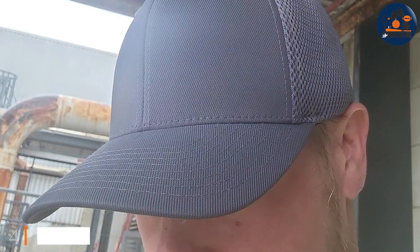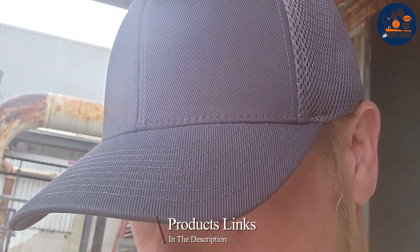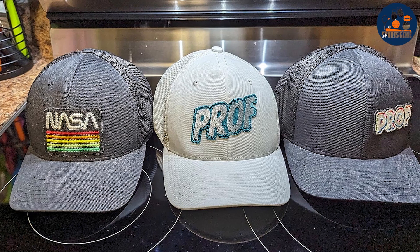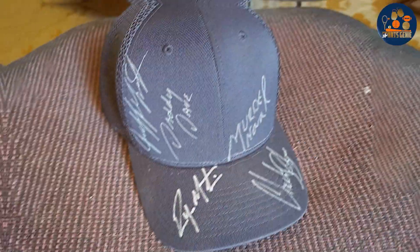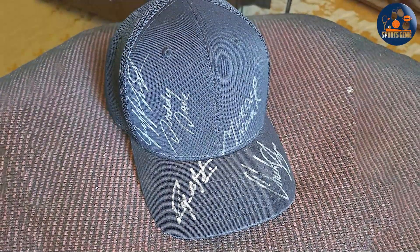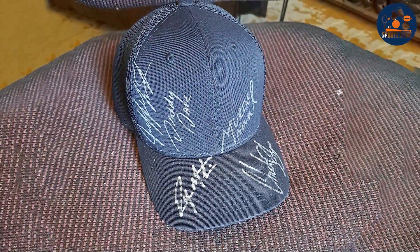Number four: the Flexfit Cotton Twill Fitted Cap. This cap is all about comfort and fit. Made from a soft cotton twill, it features the patented Flexfit technology, which offers a snug yet comfortable fit without the need for adjustments. The cap comes in a variety of sizes, ensuring a perfect fit right out of the box. The quality is top-notch, with a thick, durable twill fabric that stands up to the elements and regular wear. Its structured design keeps the cap looking sharp and professional, making it a great option for more than just casual wear.